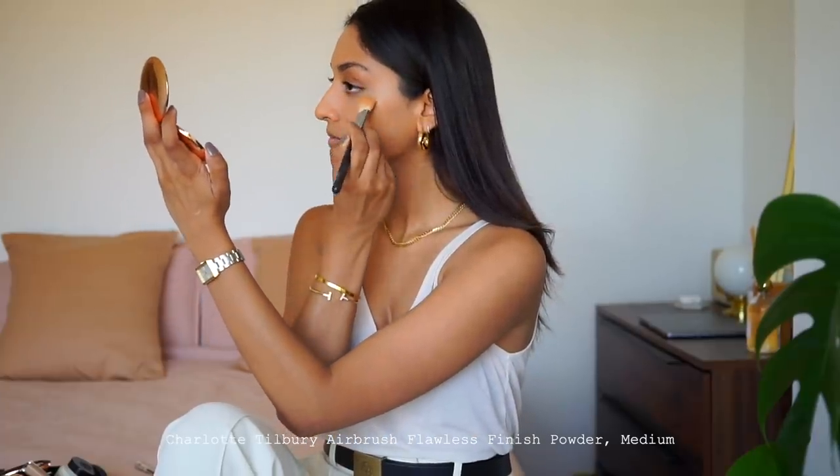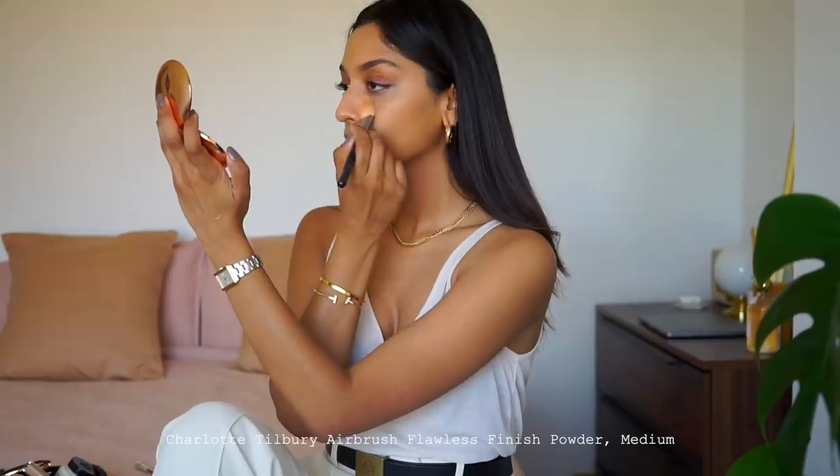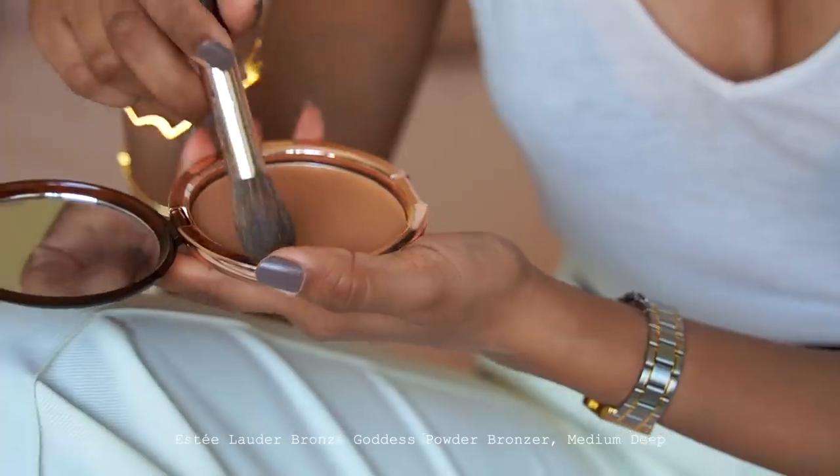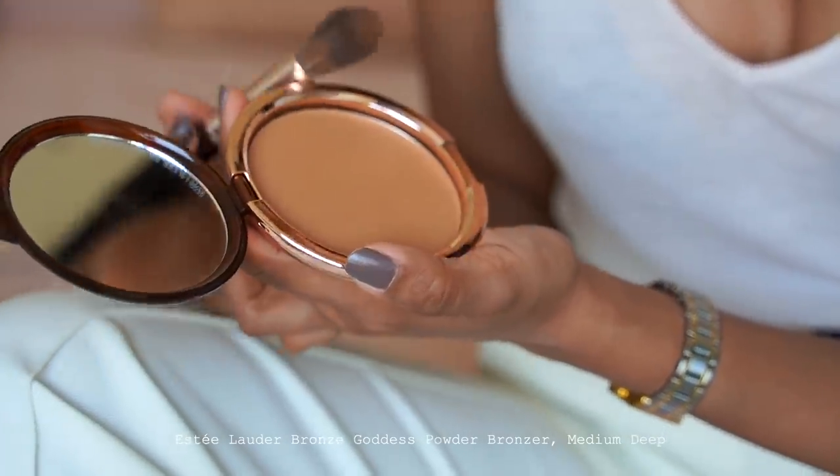As I've put on quite a bit of concealer and I want it to have that holding power to last me through the day, I will set it in place with some powder. I'm using the Charlotte Tilbury Airbrush Flawless Powder. This is a really nice lightweight powder, it doesn't feel heavy at all. If you've been subscribed to me for a while, you would have seen this product already — it's my favourite bronzer of all time.